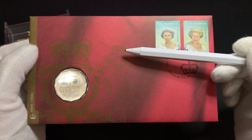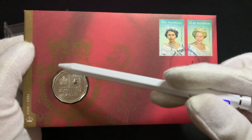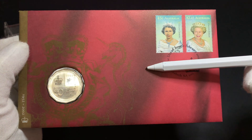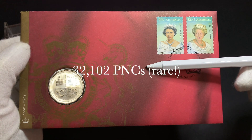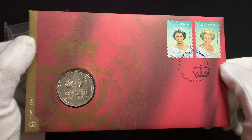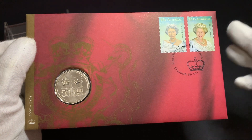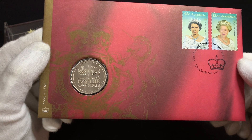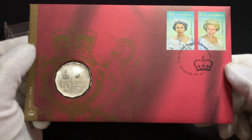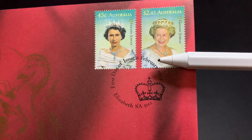This PNC commemorates the 50th anniversary of the Queen's ascension to the throne. As with the previous PNC, the 50 cent coin here was not issued for circulation and only issued in this PNC. There were only 32,102 of these PNCs issued, so it's actually quite rare and quite valuable. Note that these coins were actually intended to be released into circulation, but because there were enough 50 cent coins issued in 2002, it was eventually decided to only issue them in the PNCs. Here's a look at the stamps — the postmark shows it was issued in February of 2002.